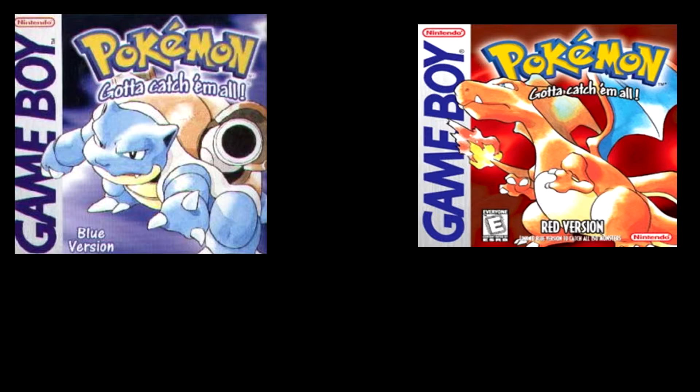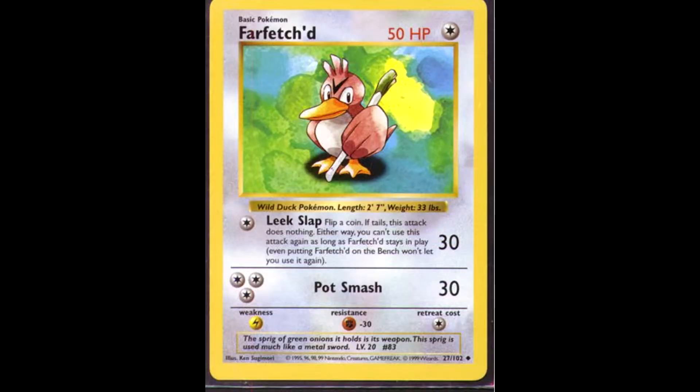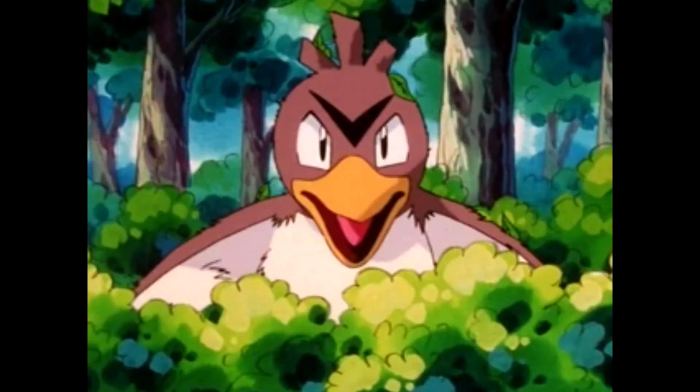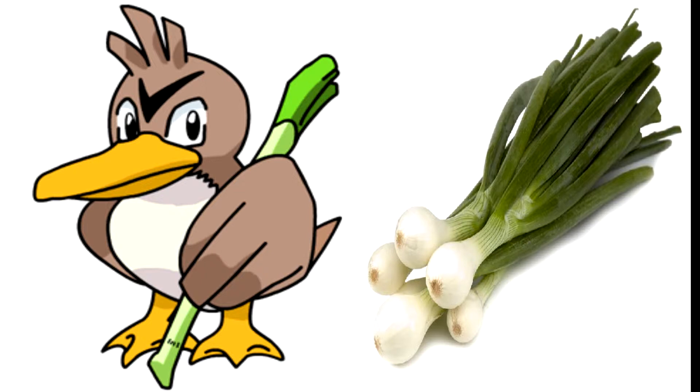Farfetch'd is one of the original 150 Pokemon, making its debut in Pokemon Red and Blue, and Green if in Japan. Farfetch'd is a bird of the Normal and Flying type, coming in at a height of 2 feet 7 inches and weighing just over 33 pounds. It is always seen carrying its trusty Leek, or as you may call it, a Spring Onion. There are no known evolutions of this Pokemon.